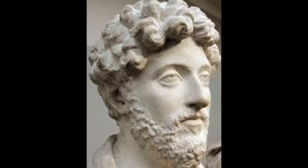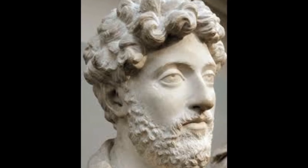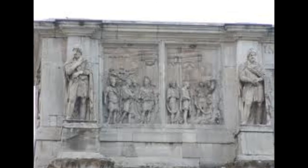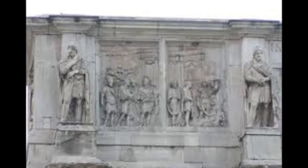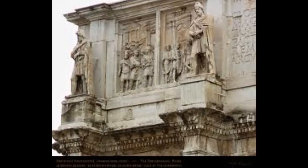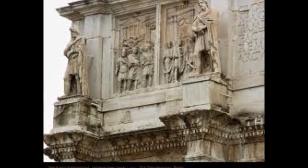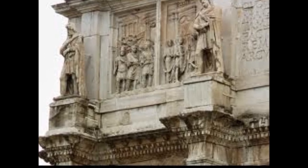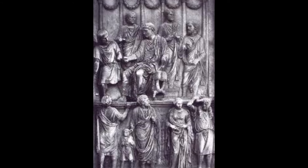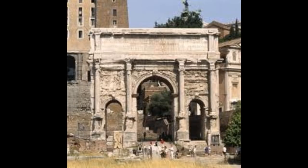The Marcus Aurelian elements decorate the attic of the arch. Several panels are believed to have been borrowed from an unknown monument built by Commodus in honor of his father, Marcus Aurelius. The panels display stages of a campaign against the Germans. The original panels are thought to have been designed for Marcus Aurelius because he led a campaign against the Germans. But again, his face has been cut out and Constantine's has been put in his place.